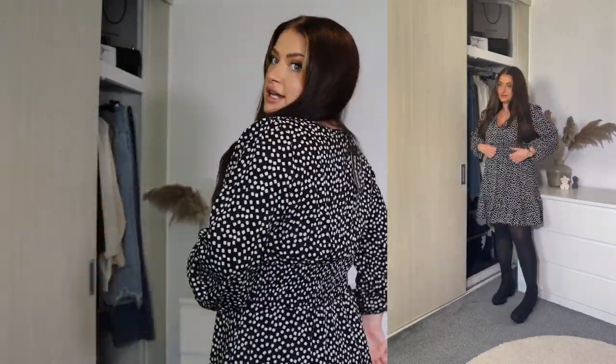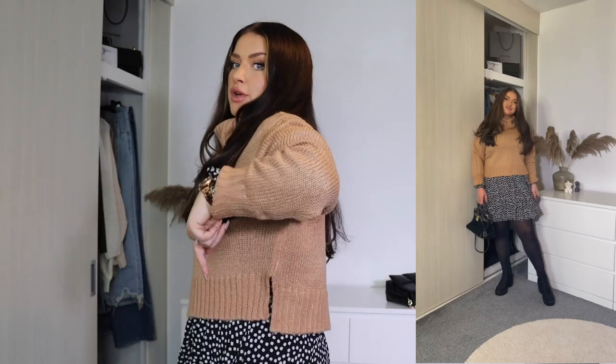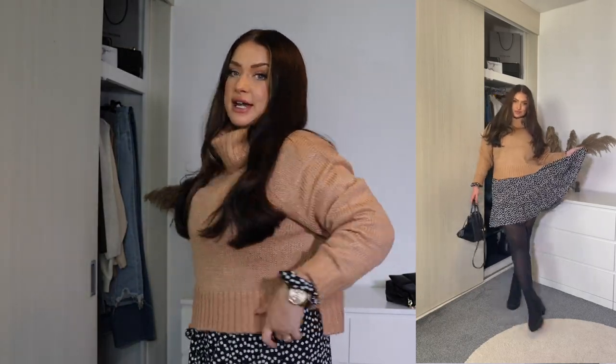This dress is super cute. I'm really happy with the style and the skater shape — it's so perfect to wear with tights, a jacket, and boots. You wouldn't think it was summery; it's very autumnal with the style of it. This little crop is super cute over the dress. I got it in a medium and it works really well because it has a little slit at the side so it's not too restricting. It's just a really nice, easy autumn outfit — tights, boots, and you just feel very put-together.